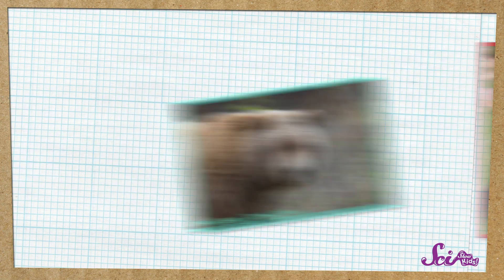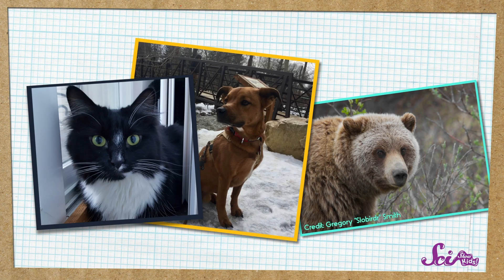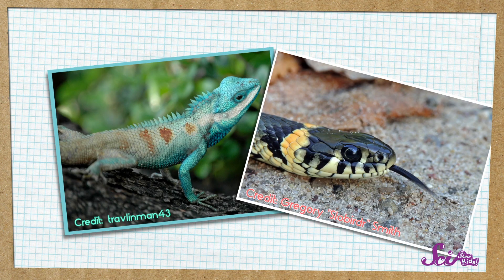Birds have feathers. Animals like bears, dogs, and cats have fur or hair. Other animals like lizards and snakes have scales.